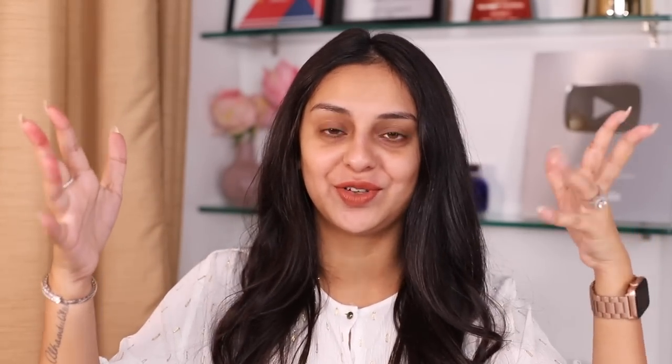Today's Wearfam comment shout-out goes to Tanvi Bajaj — thank you so much for always talking to me in the comments. I love reading, liking, hearting, and responding to each and every one of you. Use the hashtag Wearfam down below in the comments to possibly get a shout-out in one of my upcoming videos. Don't forget to hit like, subscribe, and ring the bell button so you get alerts for all my upcoming videos. There's a lot coming up really soon. Big love, bye!